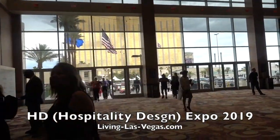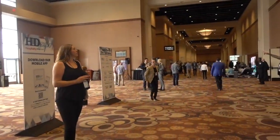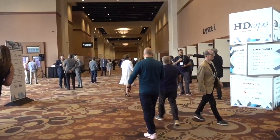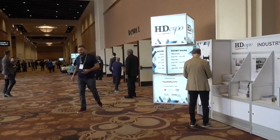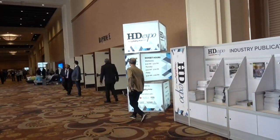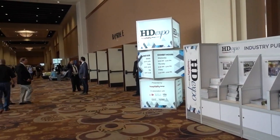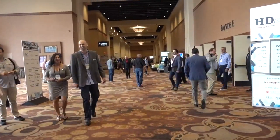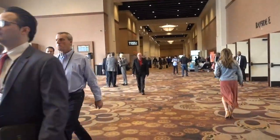We're in the convention lobby at the Mandalay Bay Convention Center for HD Expo. Now we're not talking high definition — we are talking hospitality design. Folks who design and build hotels, casinos, resorts, restaurants, etc., they come here. Expected attendance based on last year is at least 12,500 people from some 40 countries. I'm anxious to take a look at what's new in hospitality design.